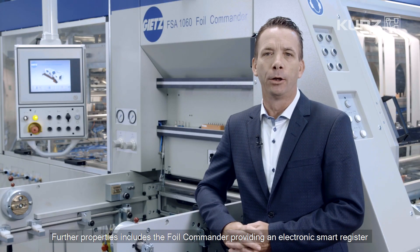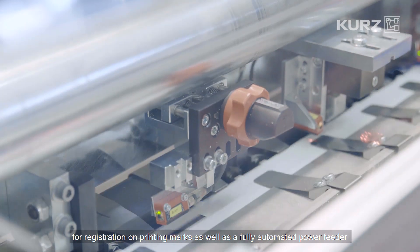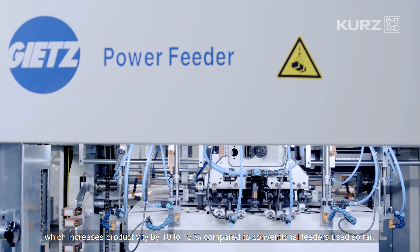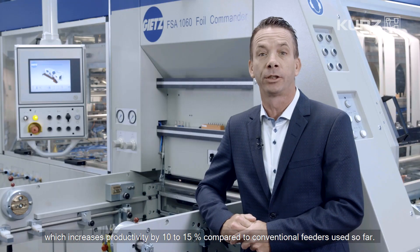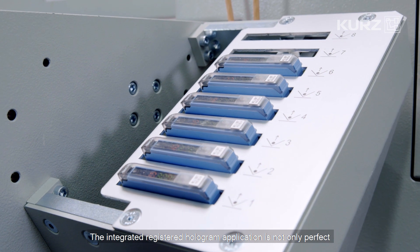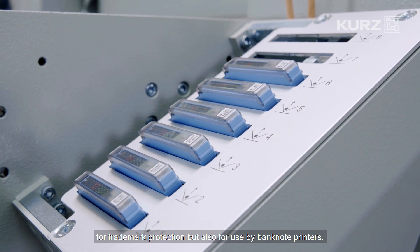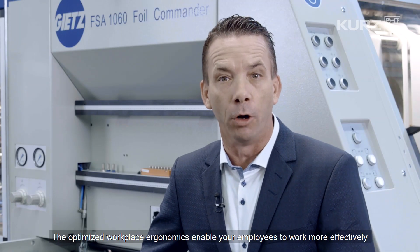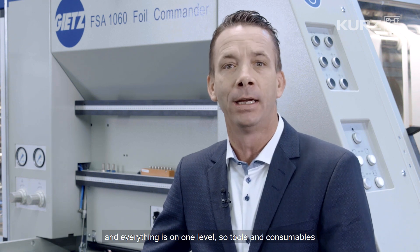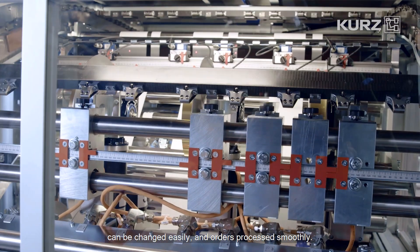Further properties include the Foil Commander providing an electronic smart register for registration on printing marks, as well as a fully automated power feeder which increases productivity by 10 to 15% compared to conventional feeders. The integrated registered hologram application is not only perfect for trademark protection but also for use by banknote printers. The optimized workplace ergonomics enable your employees to work more effectively, with everything on one level so tools and consumables can be changed easily.